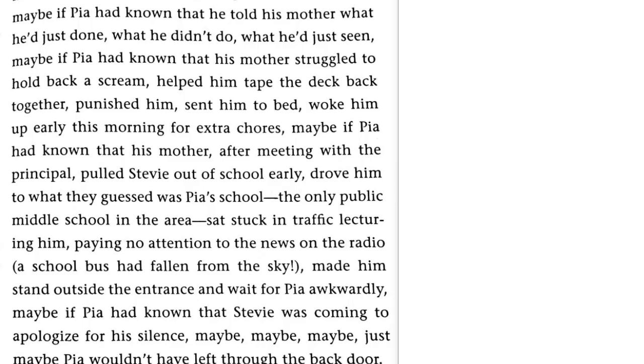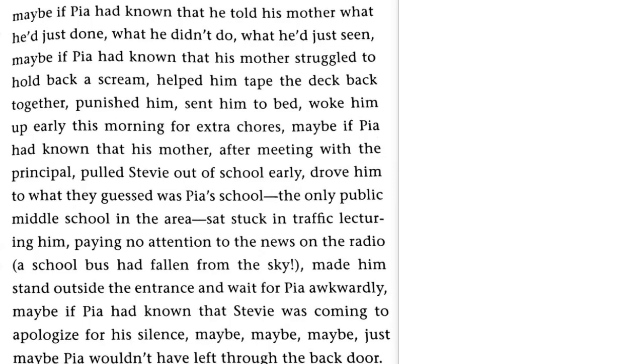Maybe if Pia had known that his mother, after meeting with the principal, pulled Stevie out of school early, drove him to what they guessed was Pia's school — the only public middle school in the area — sat stuck in traffic, lecturing him, paying no attention to the news on the radio, a school bus had fallen from the sky, made him stand outside the entrance and wait for Pia awkwardly. Maybe if Pia had known that Stevie was coming to apologize for his silence — maybe, maybe, just maybe Pia would have left through the back door.